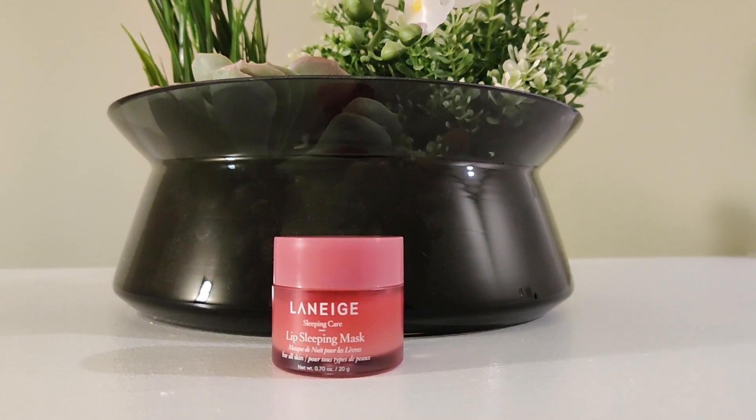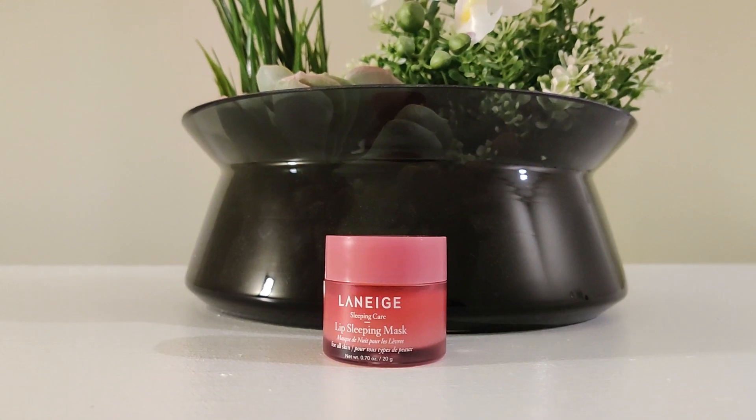The first product I have on my list is the Laneige sleeping mask. I don't know why this is called a sleeping mask because honestly, I use this thing every second of every day. I do have the glowy lip balm version that's supposed to be like the daytime version of this, but this is just my go-to lip mask, lip balm with mask, lip everything, if I'm being honest.